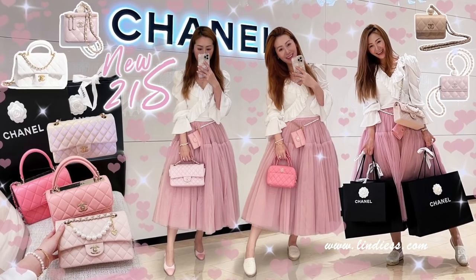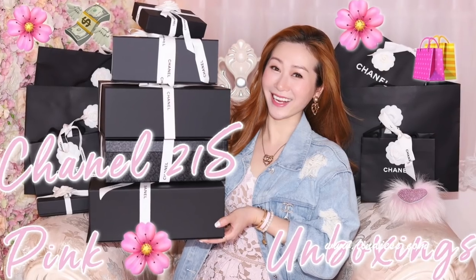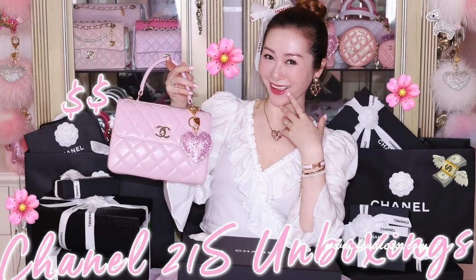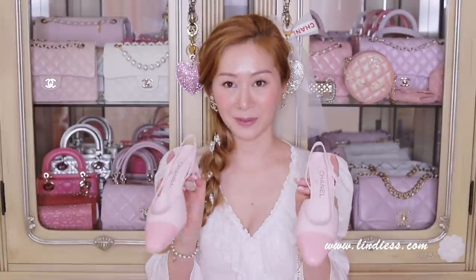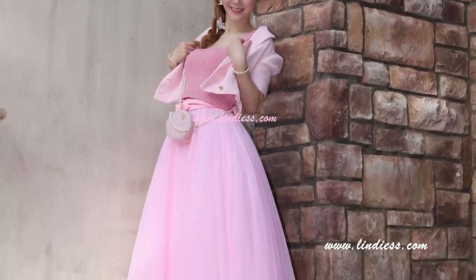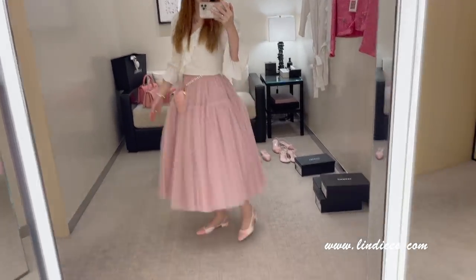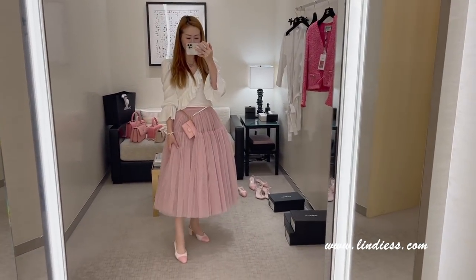My favorite and only pair of Chanel sneakers. Now let me show a pair I just got recently that I haven't used yet — I can't wait to wear them. These are my very first pair of Chanel sling backs and they're from my very crazy 21S collection. I have more unboxings from this collection coming. This lilac pink color gives me butterflies and goes with all the handbags from this collection — I even got a handbag totally matching these sling backs.